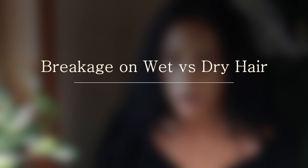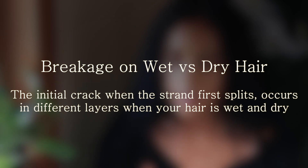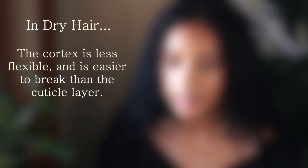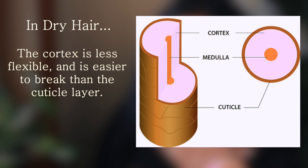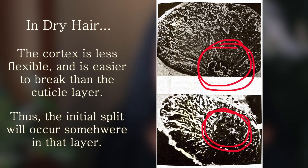Healthy, wet hair is less likely to split than dry, damaged hair — but I wanted to know why that is the case. Why do moisture levels in your hair matter, and what exactly is happening when the hair actually starts to split? When it comes to wet versus dry hair, the initial point where the hair first starts to break or crack happens at different layers of the hair. When your hair is dry, your cortex is a lot less flexible in comparison to the cuticle, making that layer the weakest point in the hair shaft. The weakest area is usually the first thing that gives out when the hair is under extreme stress from bending.